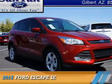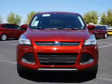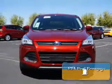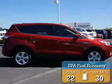Presenting the 2015 Ford Escape. It's powered by a 1.6 liter 4 cylinder engine with great fuel efficiency, saving you money by requiring fewer trips to the gas station.